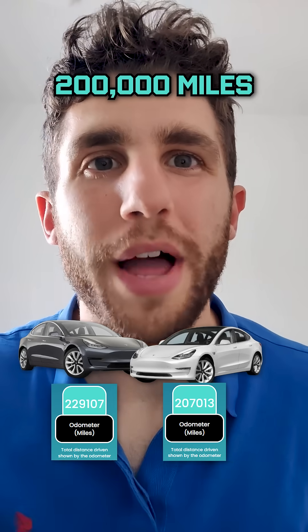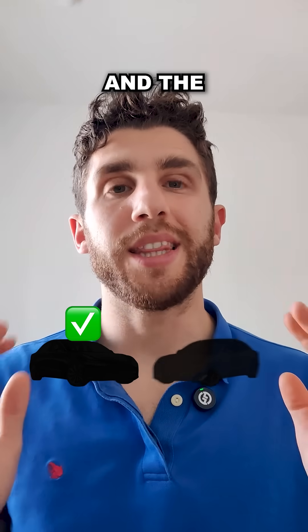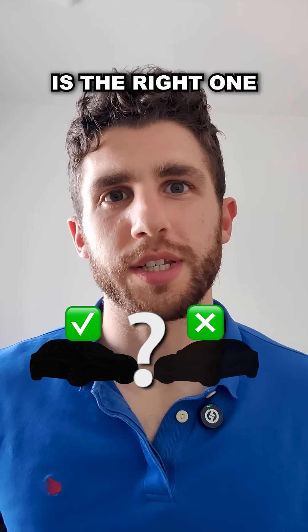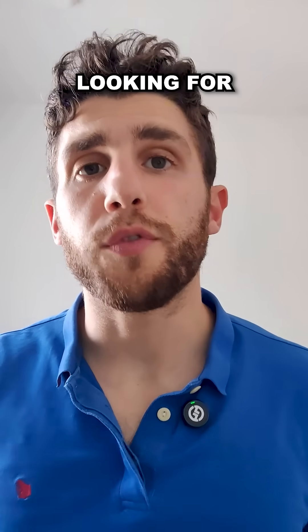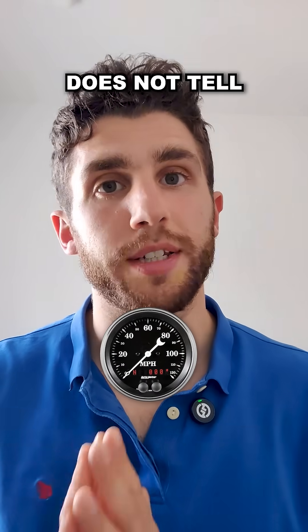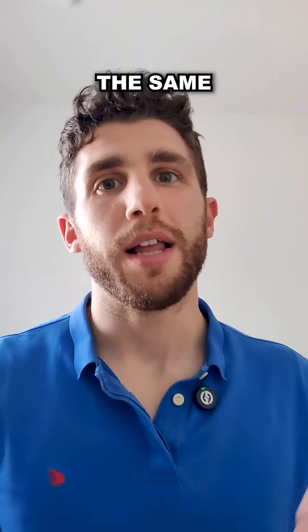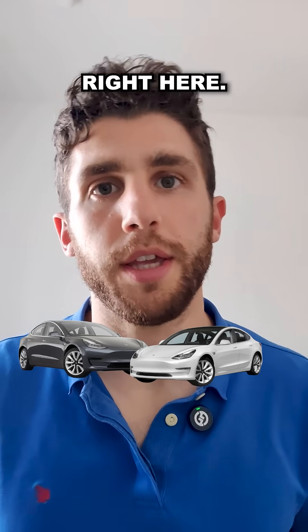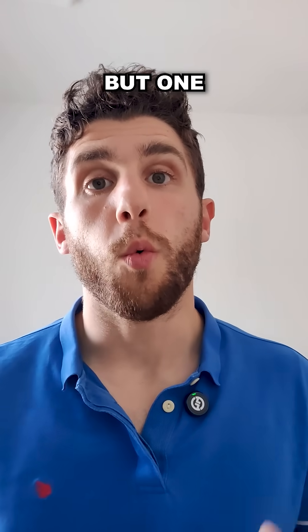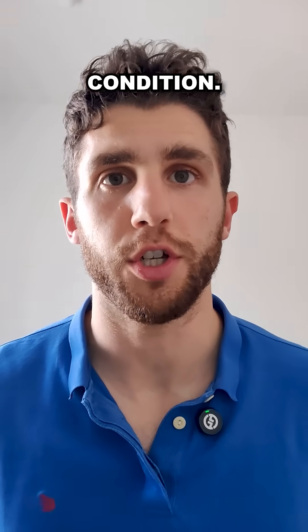Two Teslas with 200,000 miles — one is in great shape, that's the one you want to buy, and the other one is in terrible shape. How can you find out which one is right to buy? When you're looking for electric cars, it's always tricky because the odometer does not tell the whole story. You may have two cars that look exactly the same, like these Tesla Model 3s right here — same odometer, same age — but one is to avoid at all costs because the battery is in very rough condition.